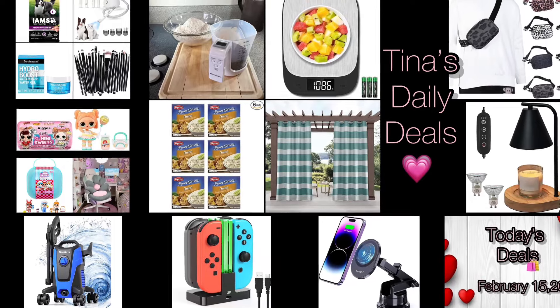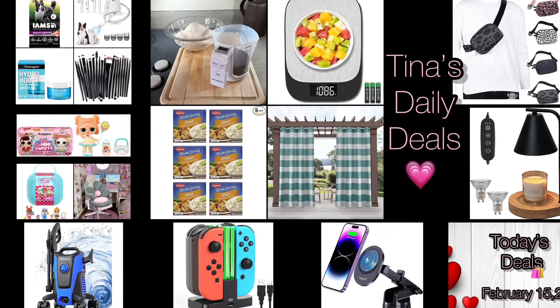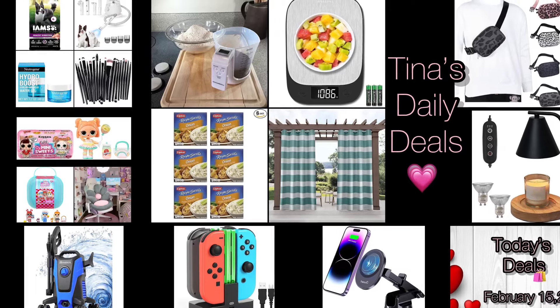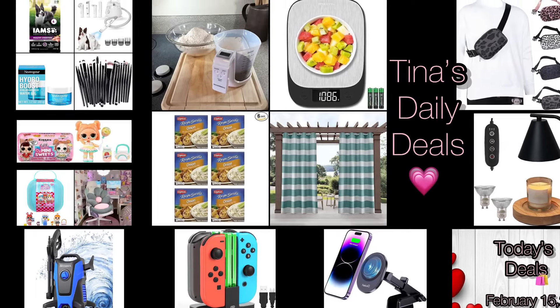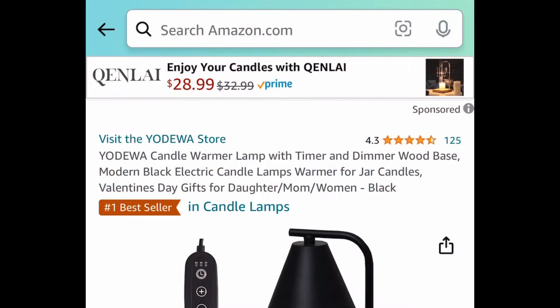Hey, welcome back to Tina's Daily Deals. I'm coming at you with video number three for today, back with more amazing deals from Amazon. All the information you need will be in the description box. Let's get started.